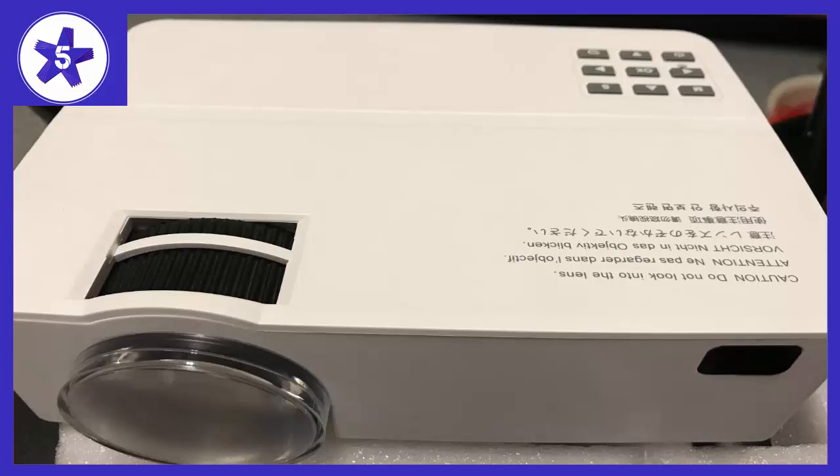Welcome to Channel 5 Stars. In this video I'll be reviewing the HTLL Home Cinema Mini Projector, 1500 lumens.